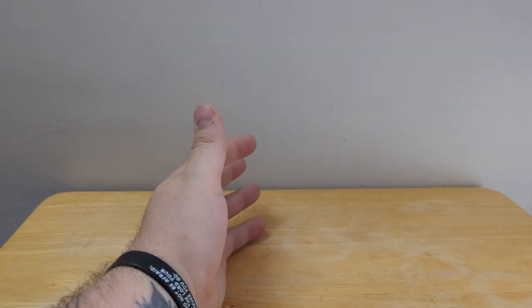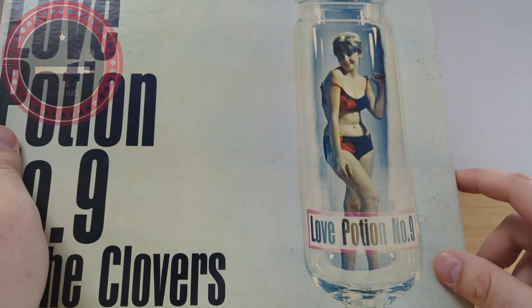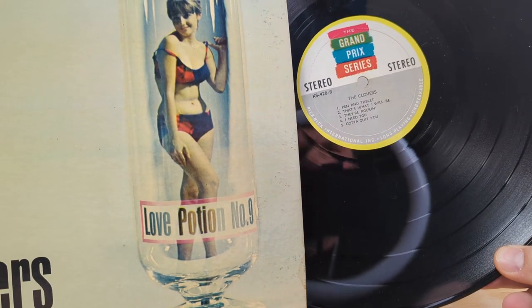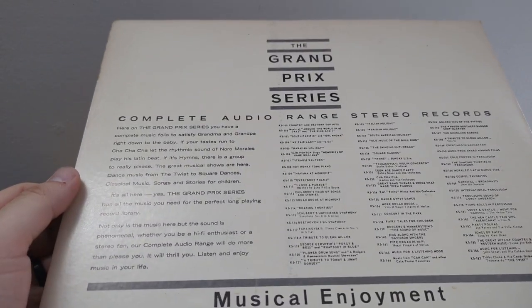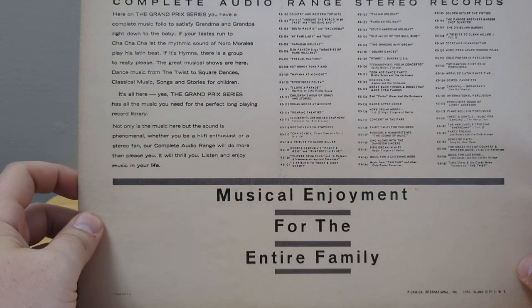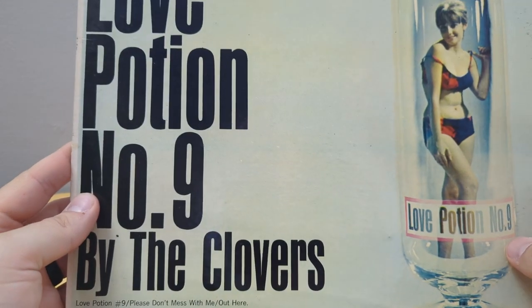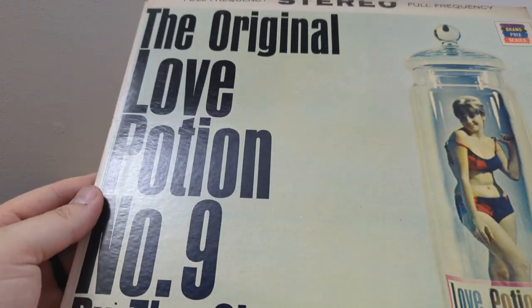Then we got a couple of vinyl records going out. The first one is the original Love Potion Number 9 by The Clovers — Grand Prix Series, stereo. I love selling vinyl records; they're easy to ship. I figured out a method that makes it very safe to ship them, packaged well, and I can still do it fairly cheap. That's why the majority of my vinyl records have free shipping. Never got to listen to this one, so I hope you enjoy it.